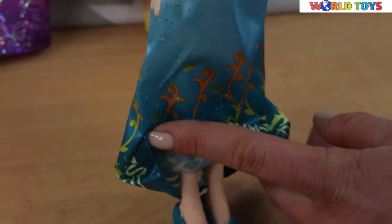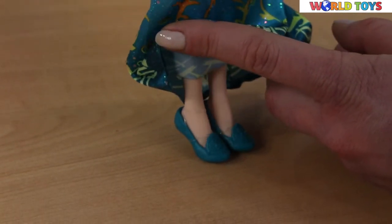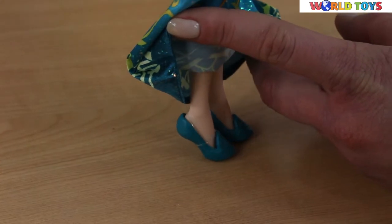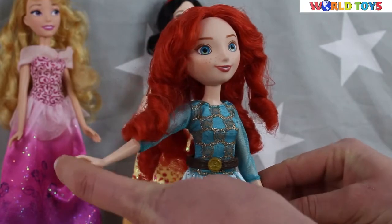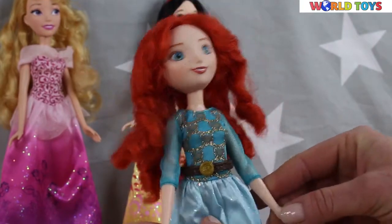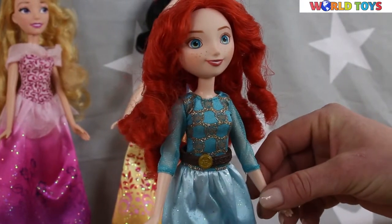She's wearing slippers in the same tone. These dolls can move their arms from side to side, and they can do the same with their legs.